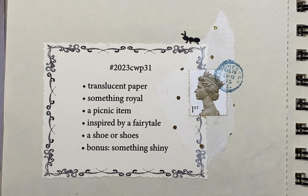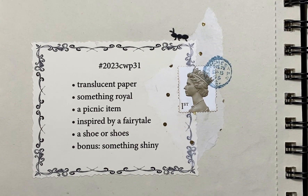Hello everyone, it's Pam here with Tattered Paper and Lace. I'm coming to you today to show you my week 31 of the Marguerite Miller 52 Week Collage Challenge. So let's take a look at the prompts.